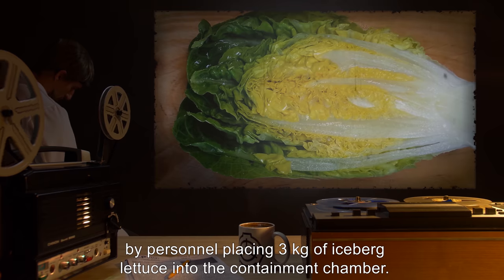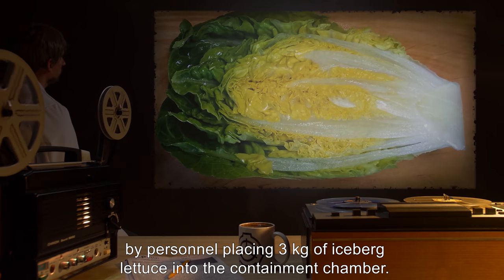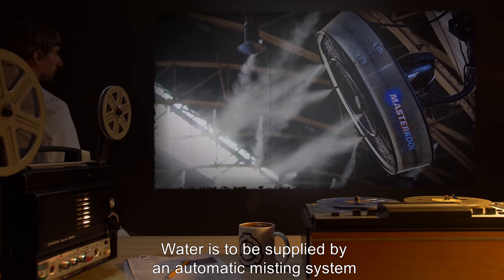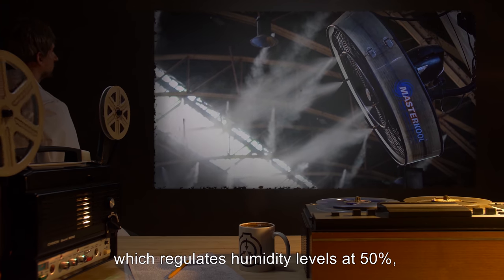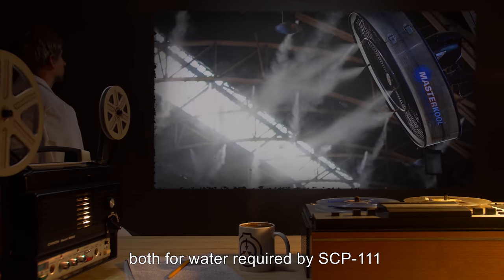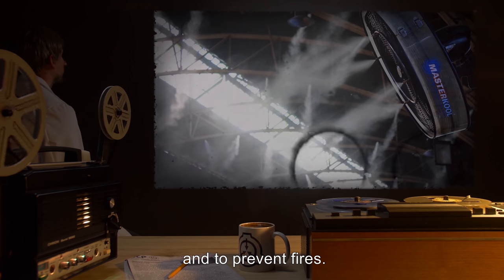Feeding is to take place weekly by personnel placing 3 kg of iceberg lettuce into the containment chamber. Water is to be supplied by an automatic misting system which regulates humidity levels at 50%, both for water required by SCP-111 and to prevent fires.